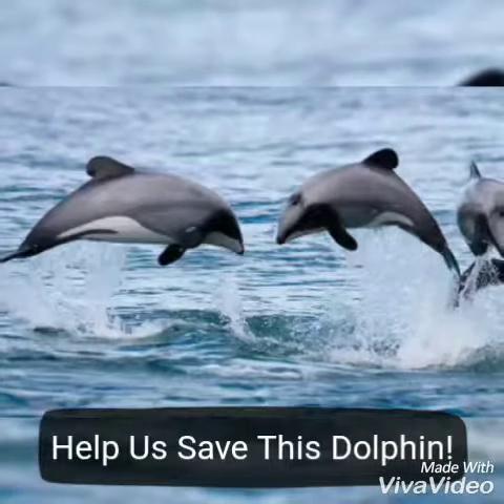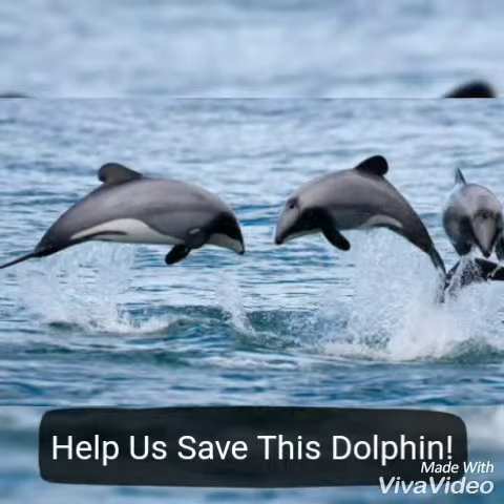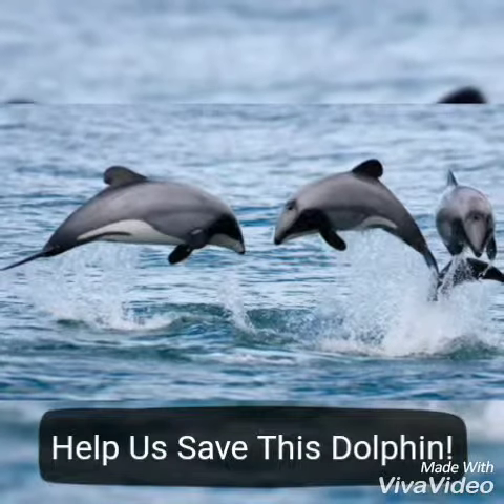Be an advocate for change. Don't wait until it's too late. Go to the link down below to learn more about Hector's dolphins and what can be done to save this species.